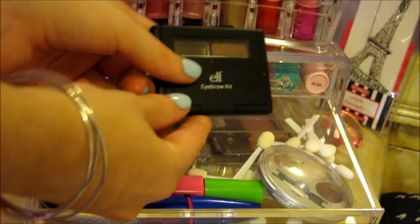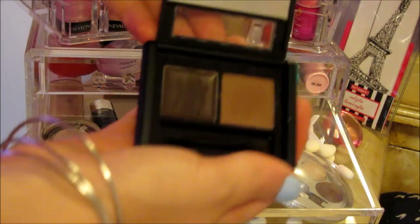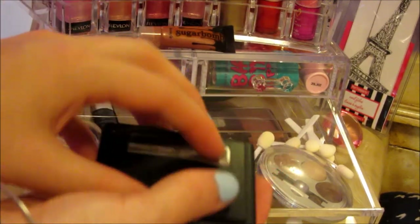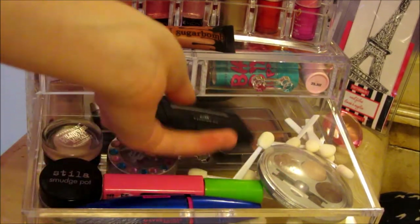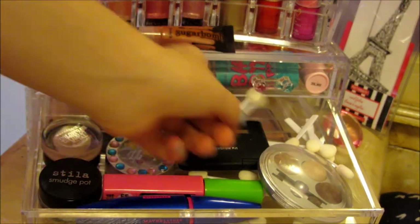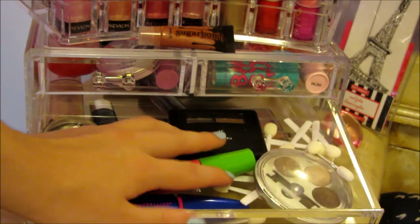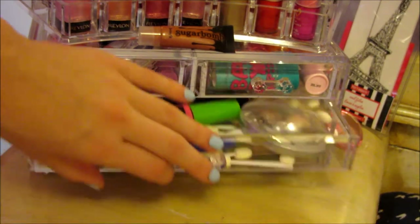I also have my Elf Eyebrow Kit, and I think this one is in the color Medium. And then I also have a bunch of these small little eyeshadow brush applicators. I don't use them that often, but my mom just gave them to me so I figured I might as well keep them, especially if I'm doing like other people's makeup.